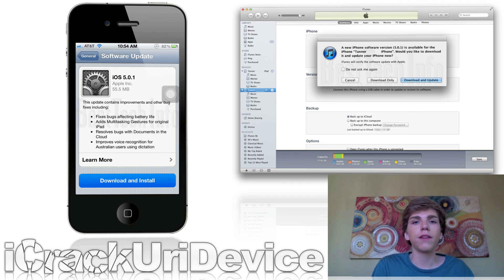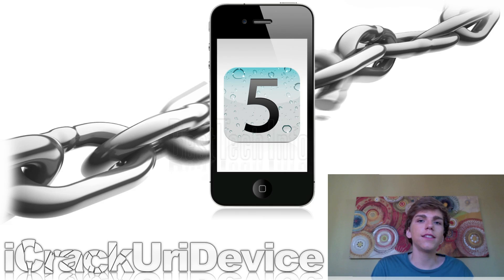Now I want to talk about the iOS 5 and 5.0.1 untethered jailbreak. Basically, there will not be an untethered jailbreak for iOS 5.0.1 at first. They're going to release an iOS 5 untethered jailbreak first, and then after that there will be an iOS 5.0.1 jailbreak eventually. The reason behind that is because the bug that Charlie Miller discovered — related to a code signing flaw — has been patched in 5.0.1, and that bug would dramatically decrease the time required to create the untethered jailbreak.